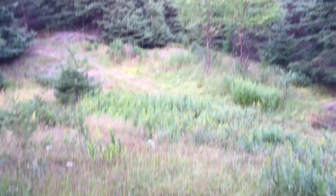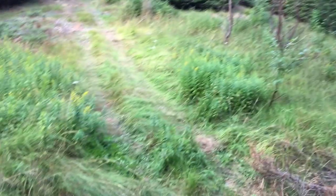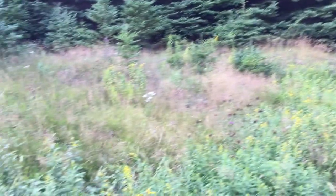Alright guys, so this is approximately where the old house site was. It's basically in the middle of the woods, not too far away from the road. There's a fresh quad trail there. I'm going to detect this spot — maybe there's some stuff here, maybe there's not, who knows.